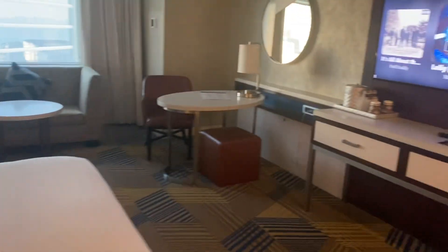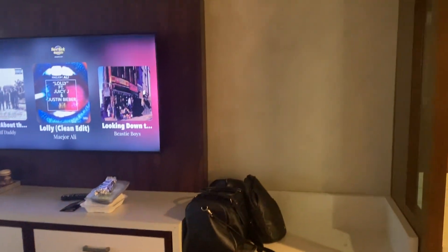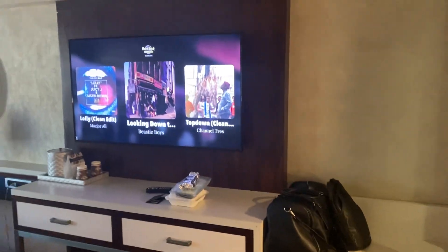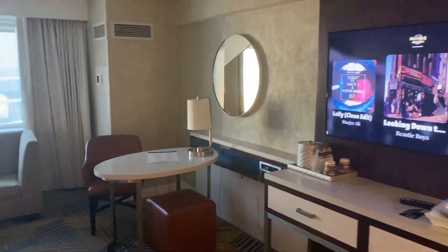And there's a TV. That's my luggage over there.